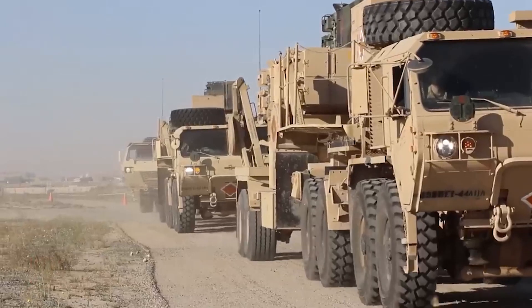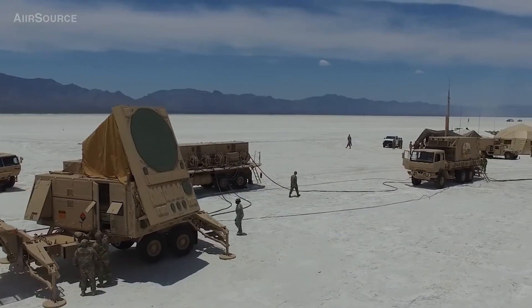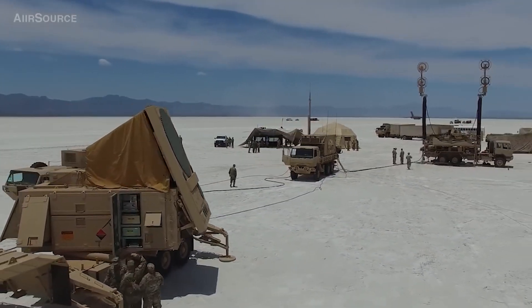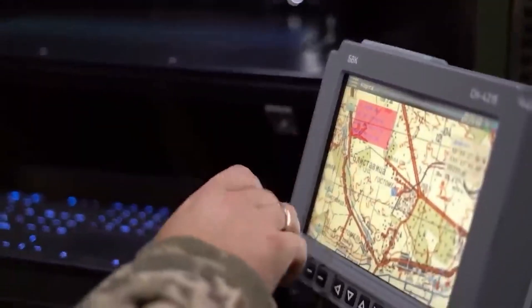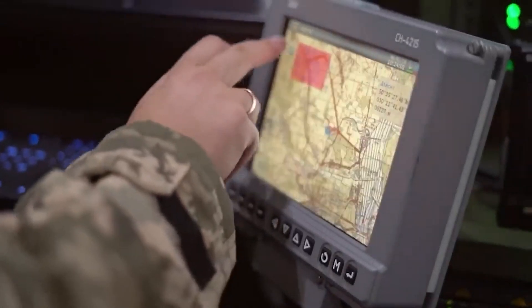Welcome to an exciting overview of the MIM-104 Patriot Surface-to-Air Missile System. Dive into its power and functionality, learn about key features and network capabilities, as well as the variety of missiles used to engage airborne targets.